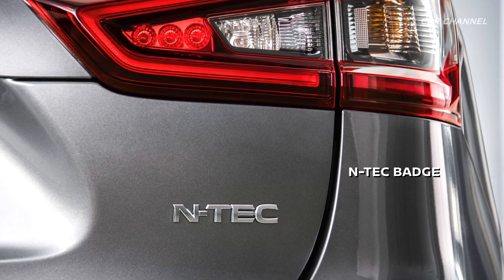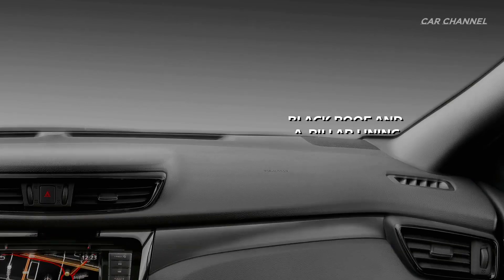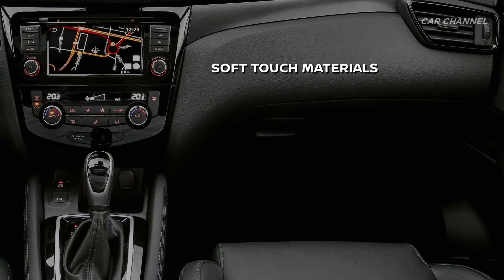The black themed upgrade continues inside with glossy black air vents, soft touch materials and PVC Alcantara trimmed seats.